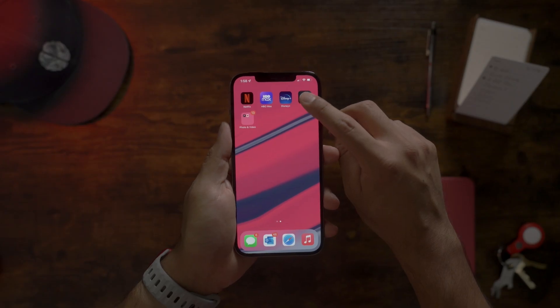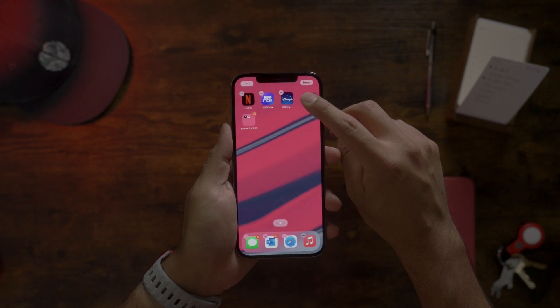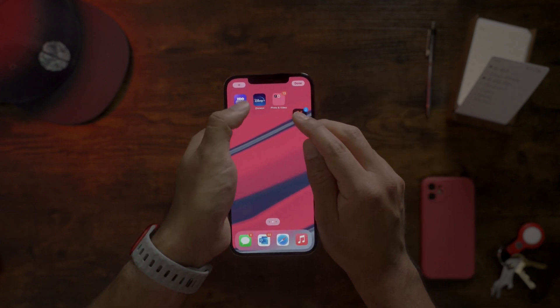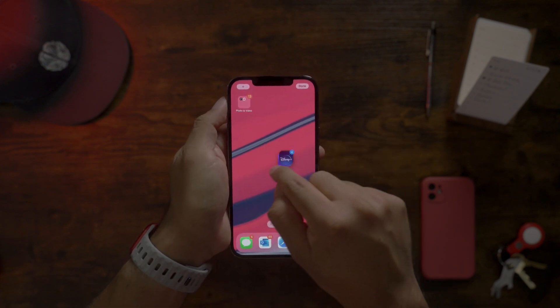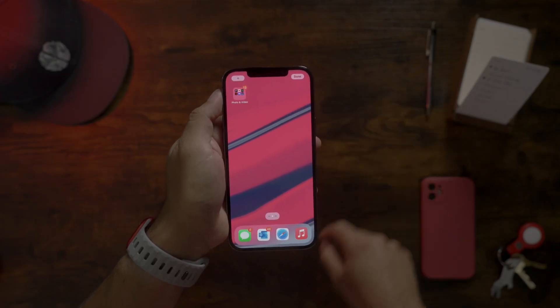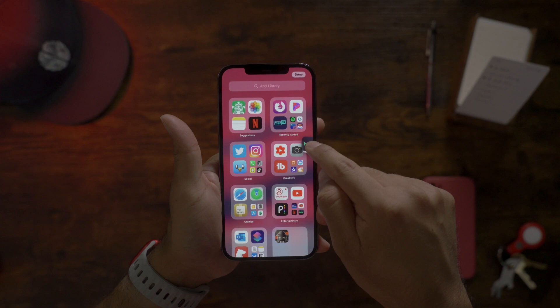You can select and move more than one app at a time using two fingers. First, enter jiggle mode by touching and holding an app. Then touch the first app you want to move and, without letting go of it, touch any of the other apps you want to move as well with another finger. This groups them together for easy transportation into folders, other pages, and you can even throw them into the App Library. Let me know in the comments below if you prefer one home screen like me or if you like organizing your home screen by different pages.